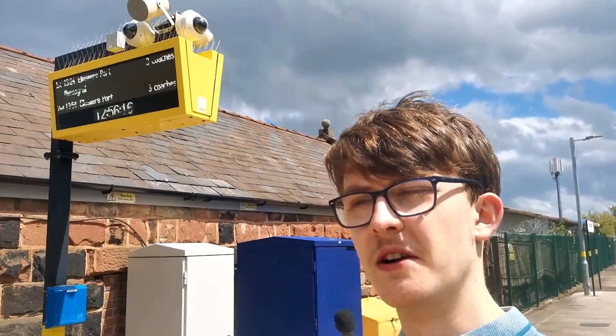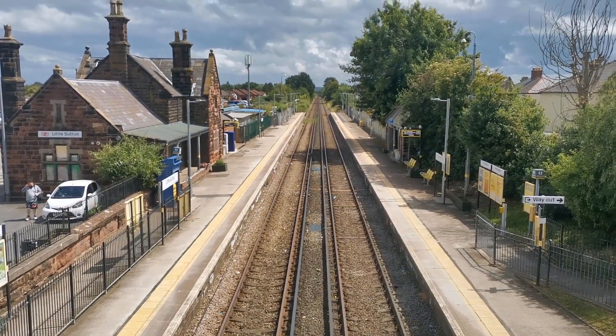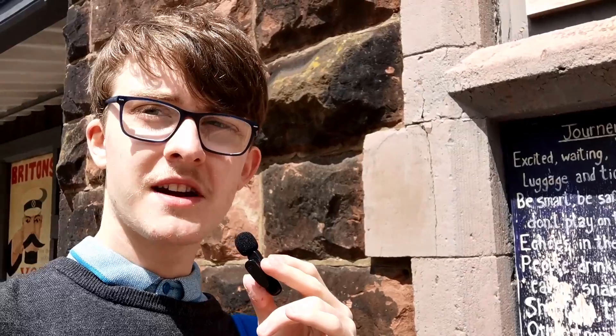I'm now here at Little Sutton, and you might notice that this station is looking a bit empty. That is because Little Sutton is the least used station on the Mersey Rail, as of this video. Something I do like about this station though is the fact that there's a lot of artwork and a poem, written by the local Beavers and Cubs.